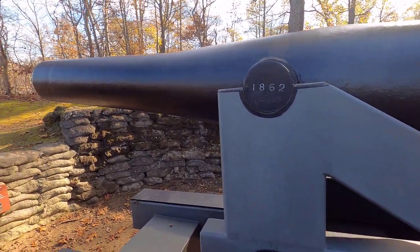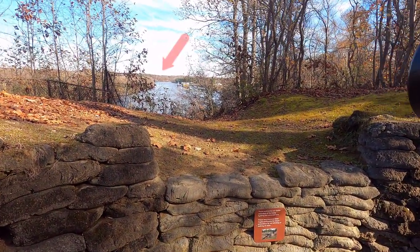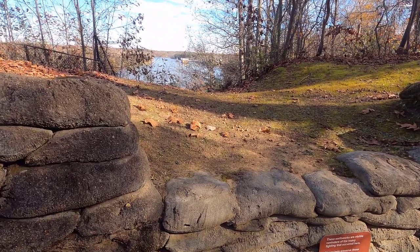So you can see right here, this was the 10-inch gun. As it looks out, it's pointed right at that bend where the Union ships would have been exposed for the first time.